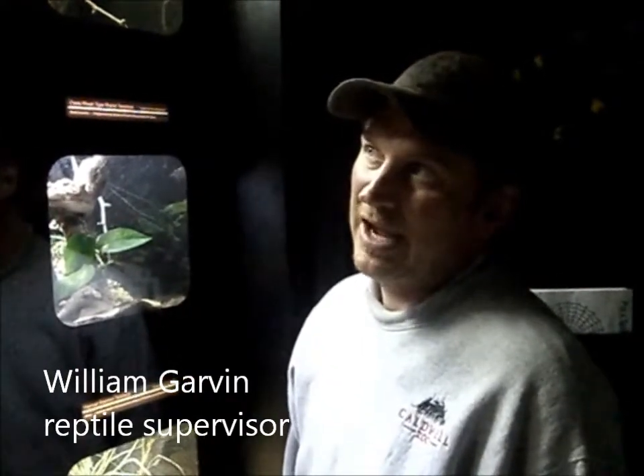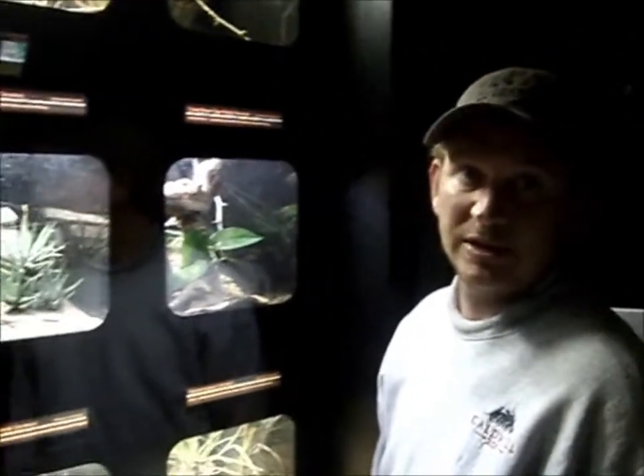My name is William, and we're looking through the new Caldwell Zoo Tarantula exhibit, new this year for 2012. We have a myriad of tarantulas on exhibit — nine different species from four different continents.